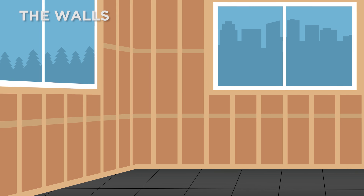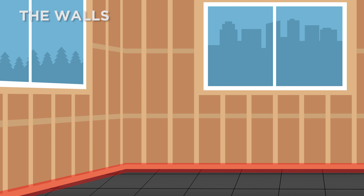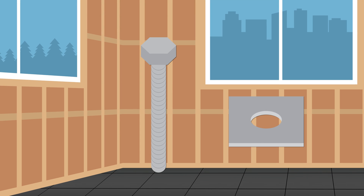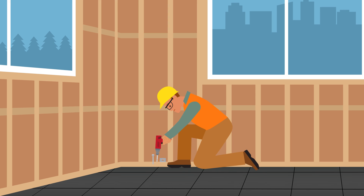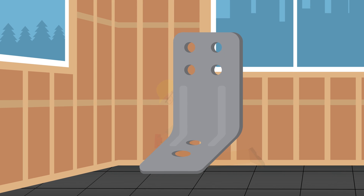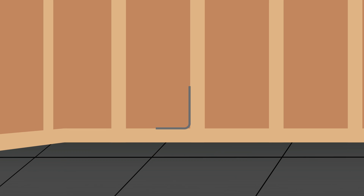Now onto the walls. If you can access where the bottom of the wall meets the foundations, fix this bottom plate to the foundations with anchor bolts and large square washers. Strengthening around the corners of the house is most important. Or you could install brackets at the base of the stud with a bolt fixed to the foundations. Installing straps at the base of the stud will provide additional support.